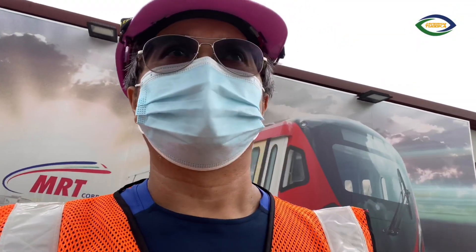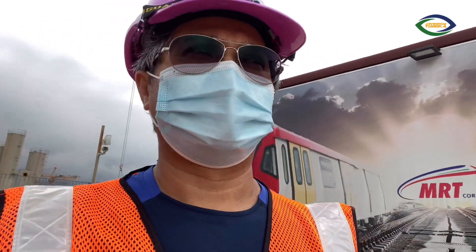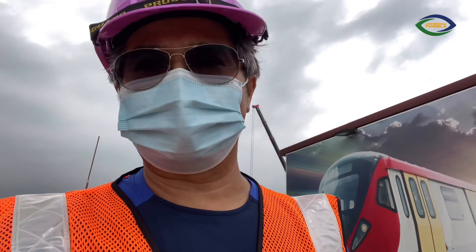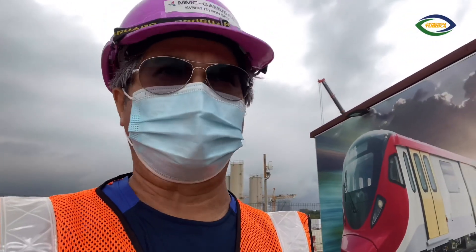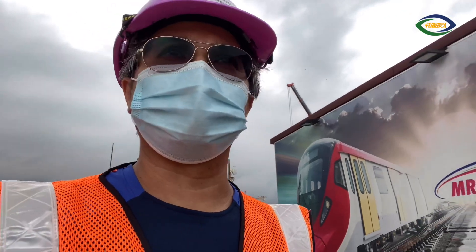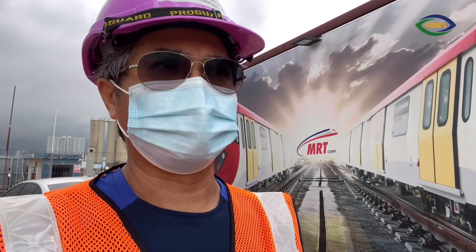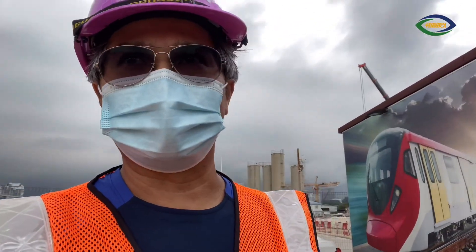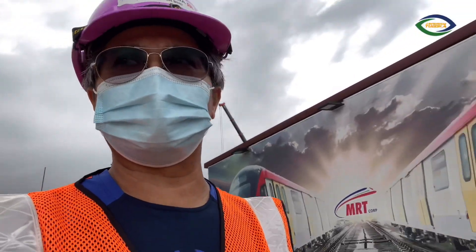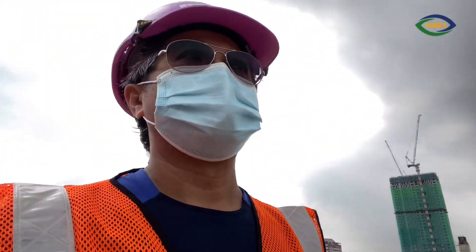And today we are going to look at the situation at our site. We are doing the KV MRT Line 2 project, and currently I'm here with the team going inside the Bandar Malaysia development where the two underground stations are situated — the Bandar Malaysia North and the Bandar Malaysia South.